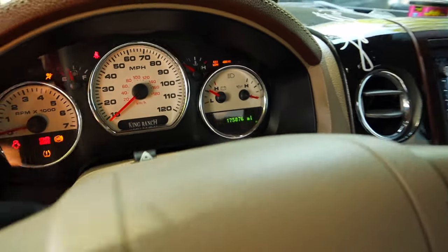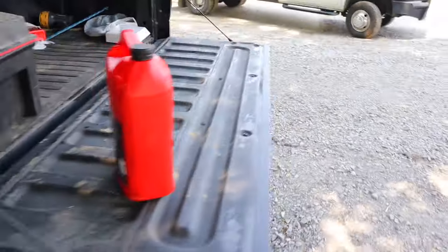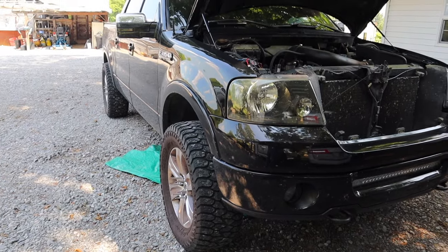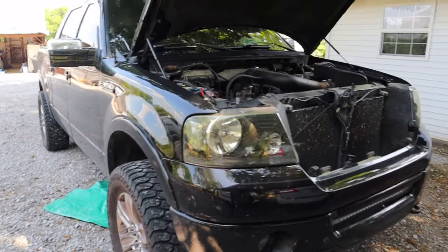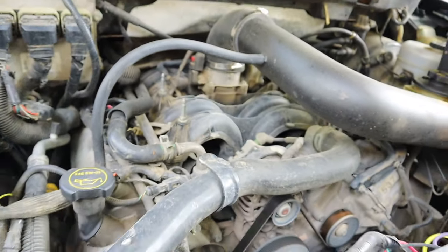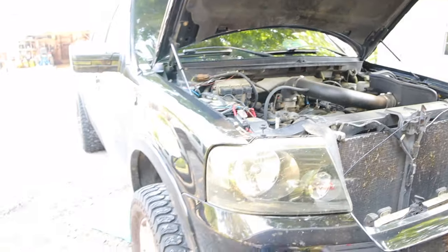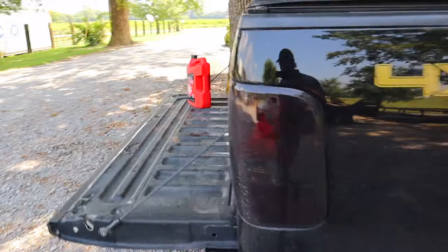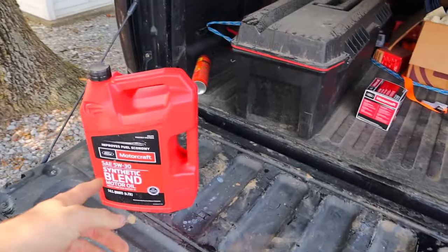So first thing we're going to do is start this bad boy up, and just to show you guys I'm not lying to you — 175,000 miles. Listen to her purr. We've got the truck running. It is especially dirty. I'll go ahead and give you guys a peek into the engine bay so you can see I'm not lying — we don't have any major issues, it runs good, no major sounds coming from it. I'm just letting the truck warm up a little bit to get that oil pan nice and hot.